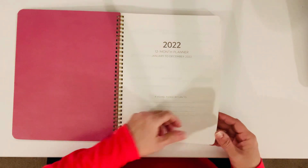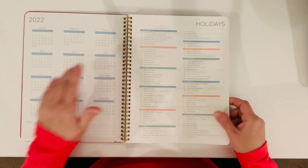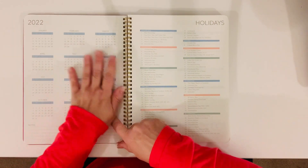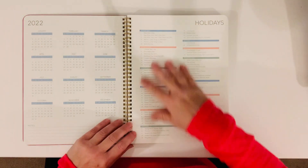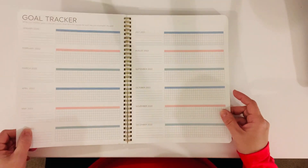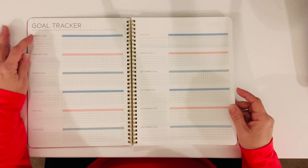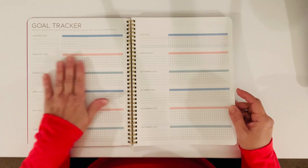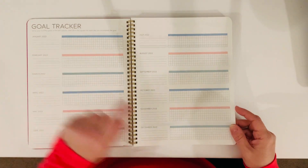So you have your first page, and then here it has the full year of 2022, so you can look at each month at a glance. Down here you have notes, and over here it has the US holidays. Then, what's so nice about it, it has a goal tracker for every single month. It gives you five different things that you can track, and it's every single month from January to December.